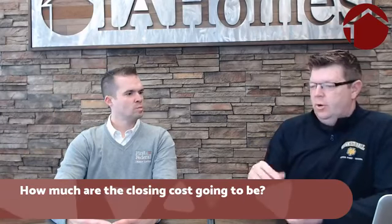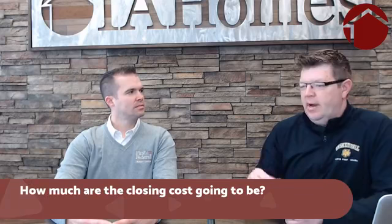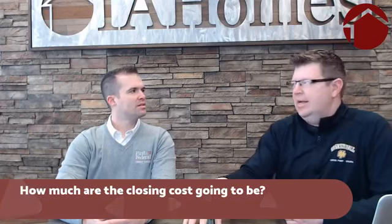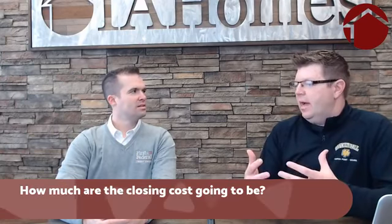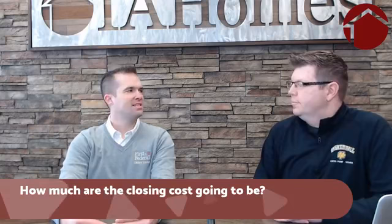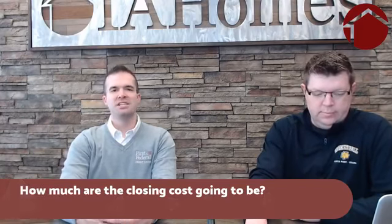What's the typical closing timeline from accepted offer to close? Generally on purchase transactions we run right around 30 to 45 days. That gives us time for the appraiser to go out, do the appraisal, and get title work back. It can be done quicker, but I always tell people to give us at least 30 days so processors have time to get all the information they need.